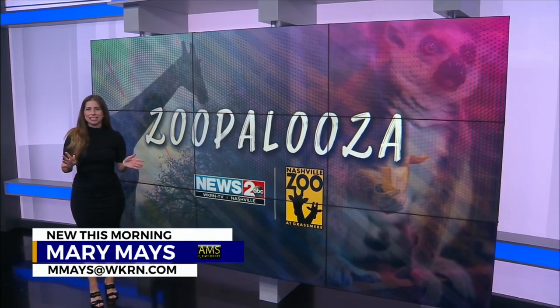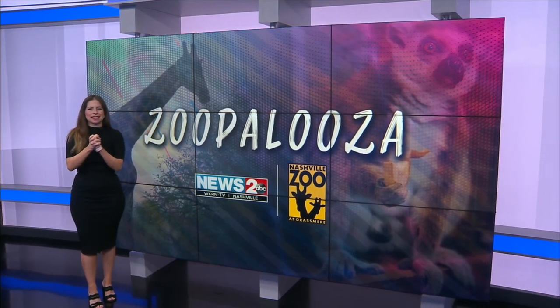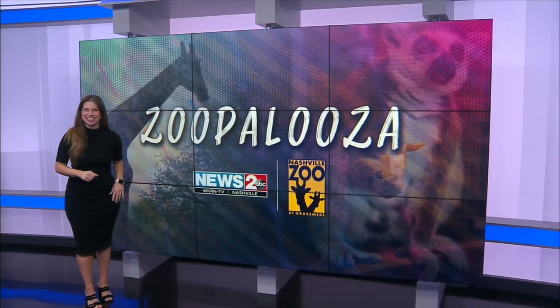They are so cute. Having these new kittens is a huge deal for the Nashville Zoo. Our zoo is one of a few that focuses on the small cats, and it is home to around 25% of caracals in the U.S.